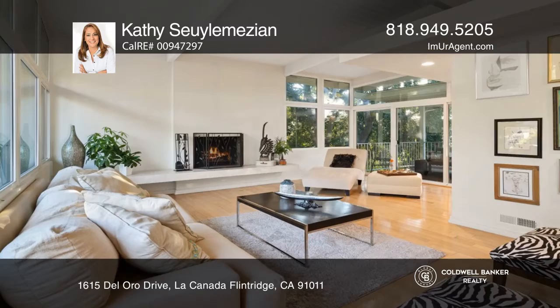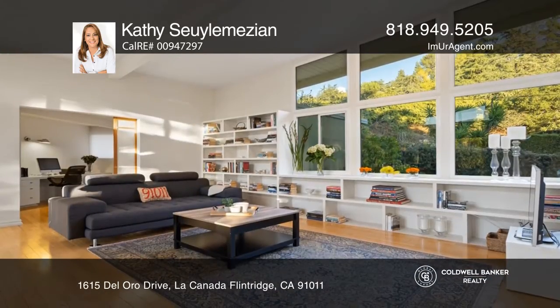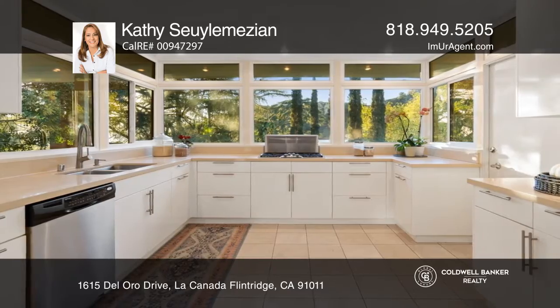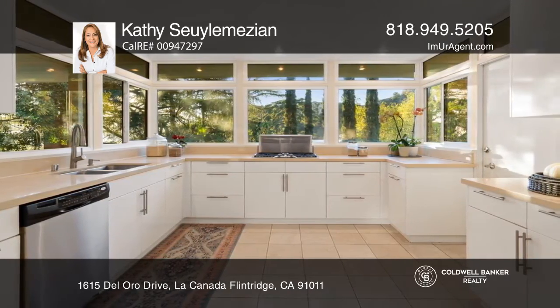This three-bedroom, one-and-three-quarter-bath mid-century pool home with studio is nestled in the La Cañada Flintridge Hills. The family and living rooms boast wood-beam ceilings, a modern fireplace, built-ins, and an office space.